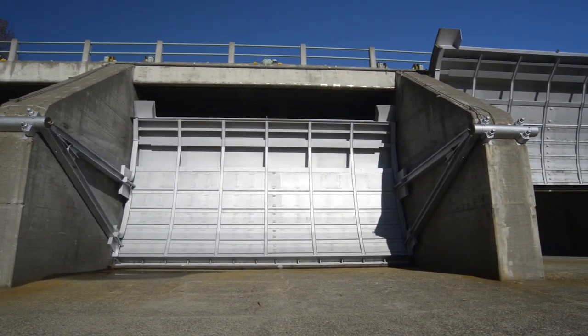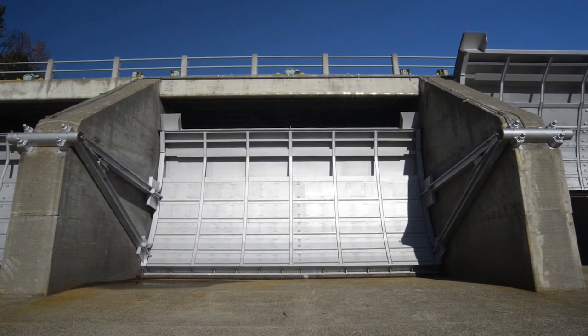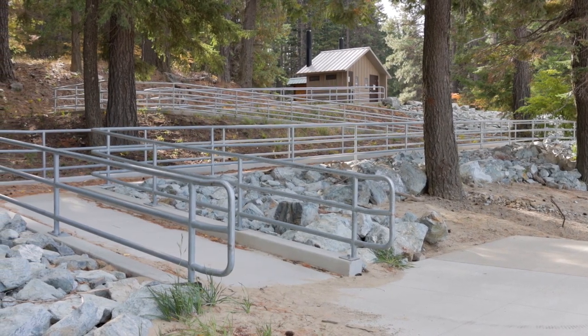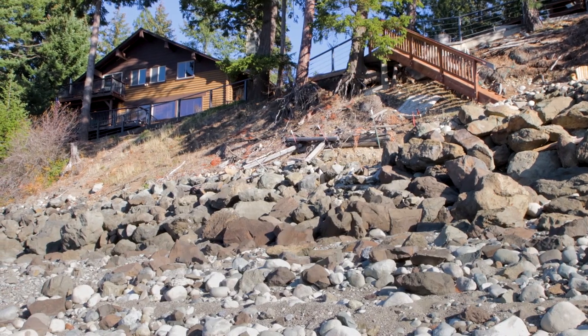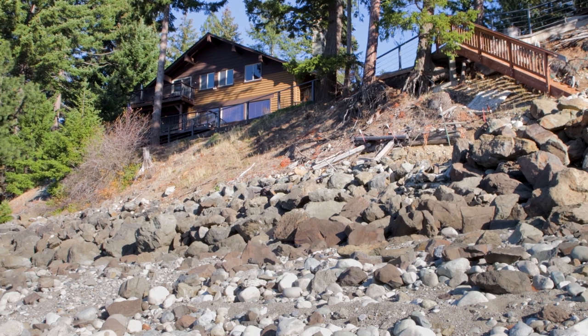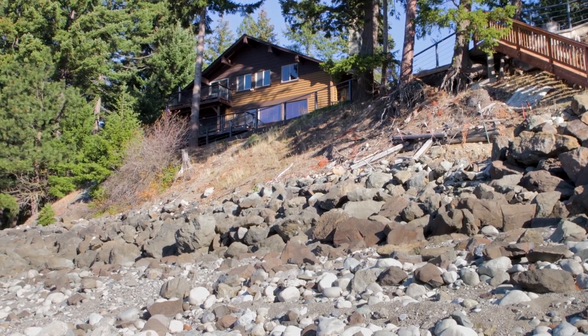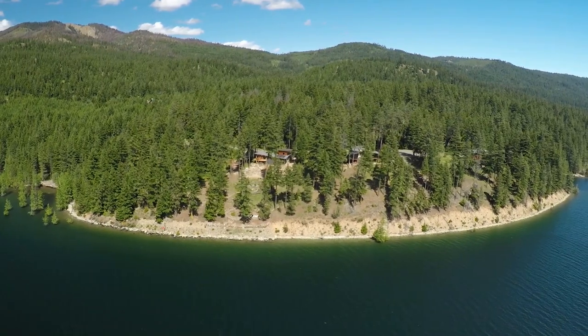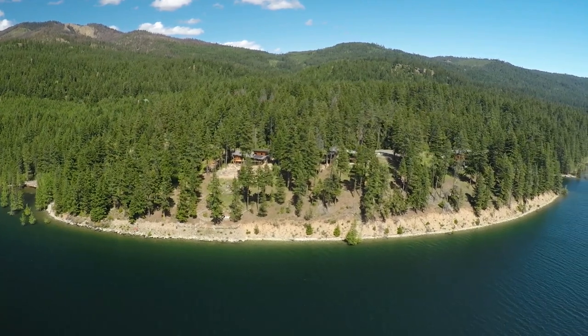Raising the radial gates was completed in 2017. Since then, efforts have turned toward shoreline protection work, which will continue through 2025. The shoreline measures work to protect people's property by reducing the potential erosion that will occur due to the additional three feet of water, as those waves are now going to hit at a different location on the bank than they did before.